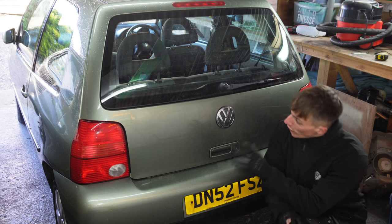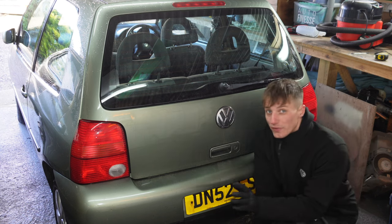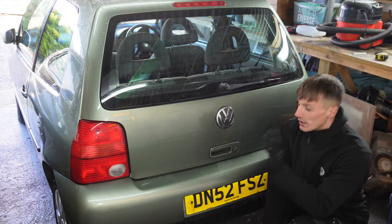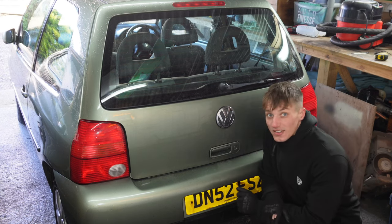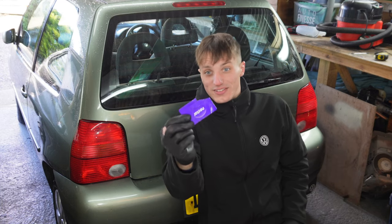We've got the badges removed from the Lupo. Obviously there are some slight marks where we took the badge off, but when we machine polish the car that will be gone and it will be absolutely awesome. A clean, fresh rear end will go a long way when it comes to selling this car.